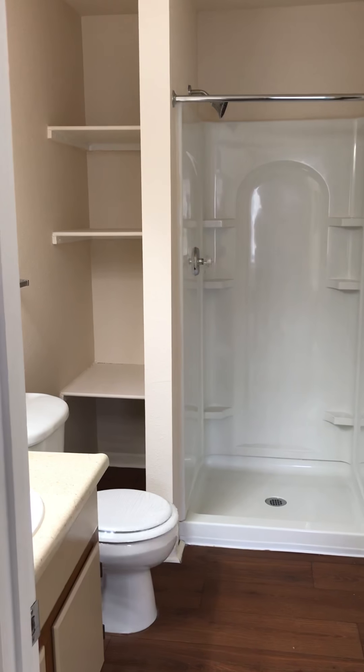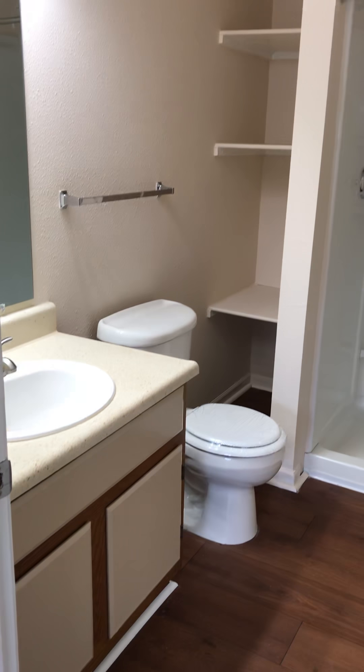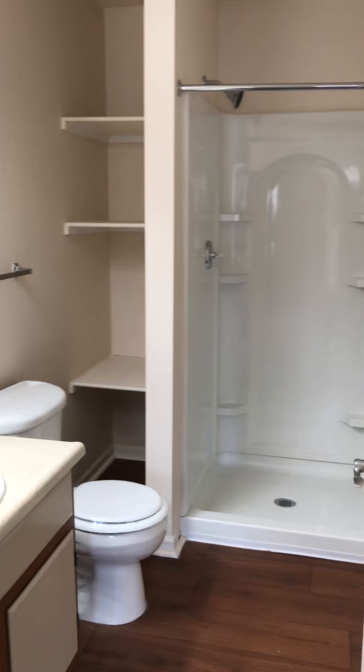In your master bath you have a stand-up shower only. You have your linen closet and then your vanity.